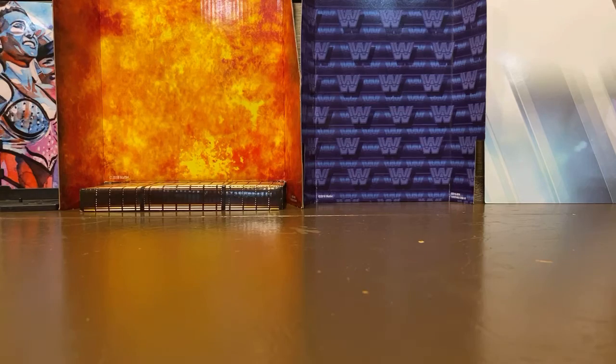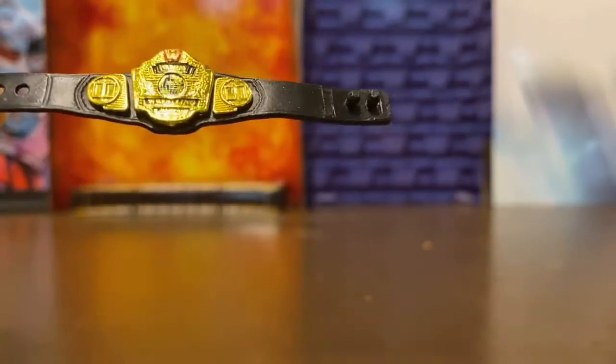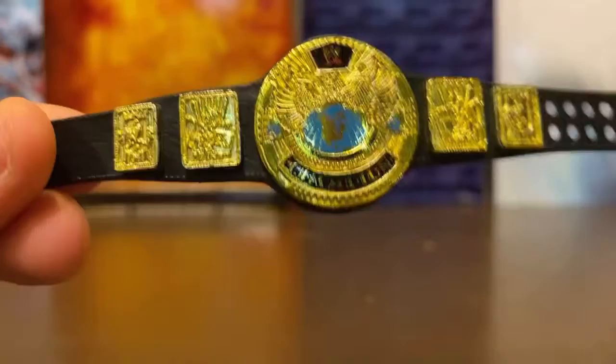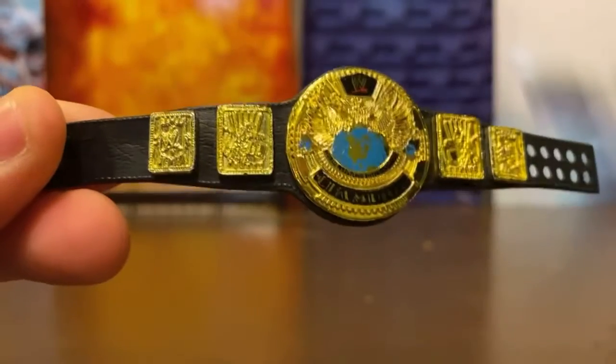Next up, an older WWE title — this came with the Ultimate Edition John Cena. Next I have my smallest title, which is Wendy Richter's WWF Women's title. It's kind of hard to read.